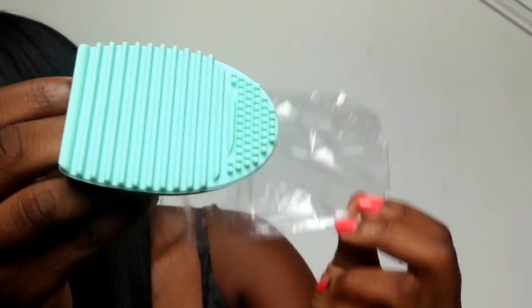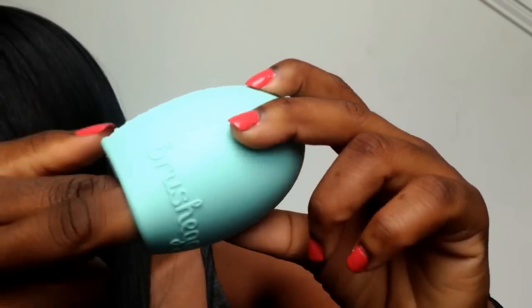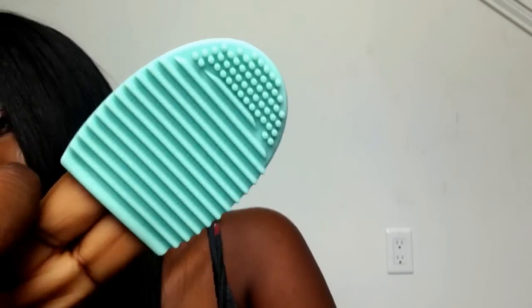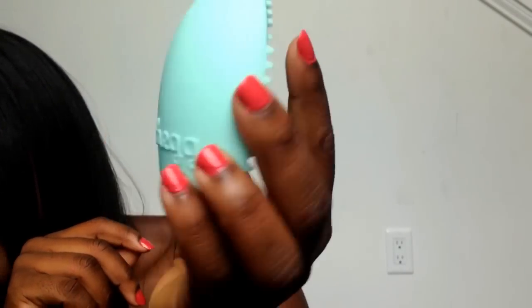Next up I got this makeup brush cleaner, and I think I got this for about $0.89 or a dollar. You can get these at Sephora but they sell them for over $10, whereas on AliExpress it's about a dollar. I really like the mint color.